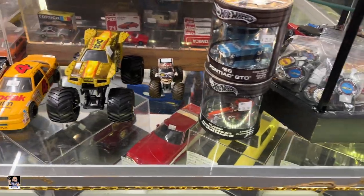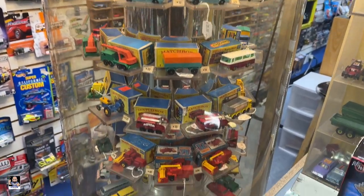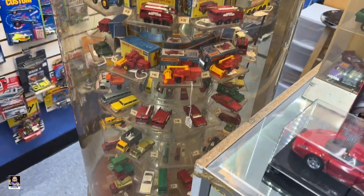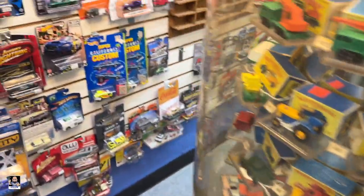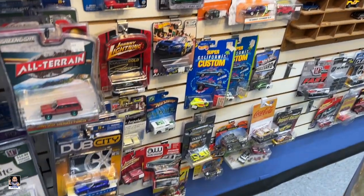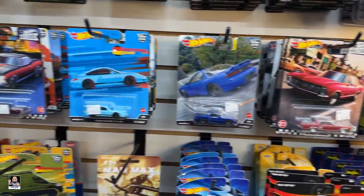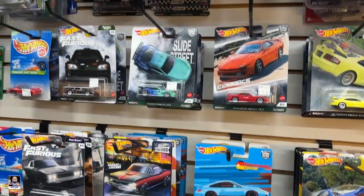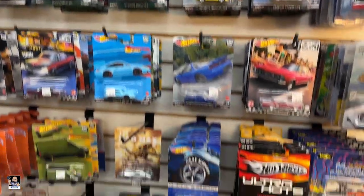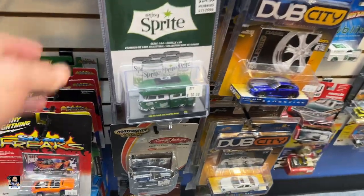That's what we need to choose from. Got some old Matchbox right there — very nice. What we got here? Okay, got the little bards. A bunch of them I've never seen before — oh, that's neat.